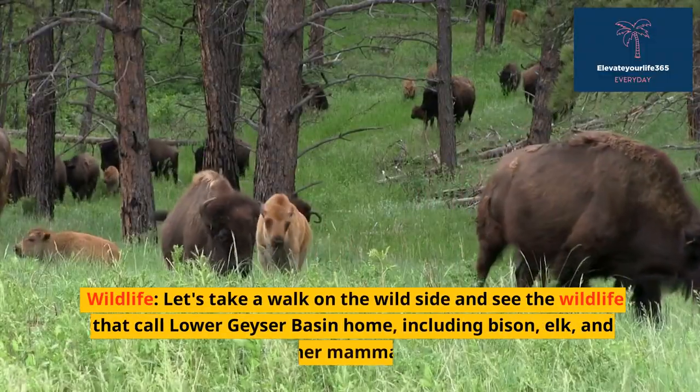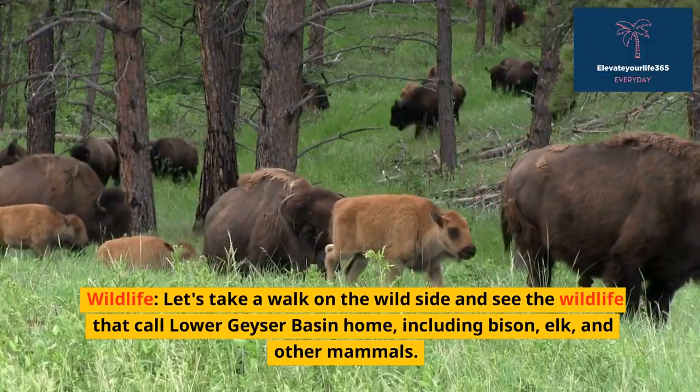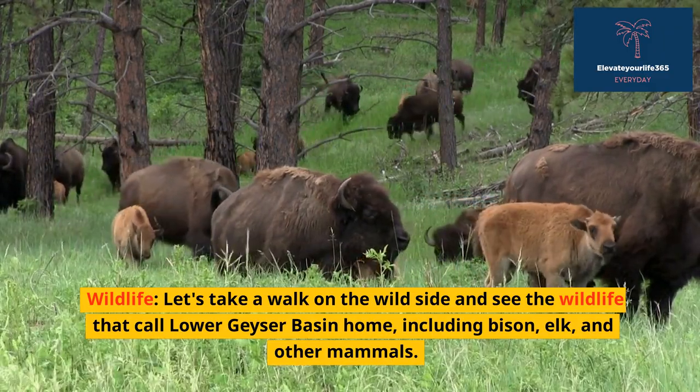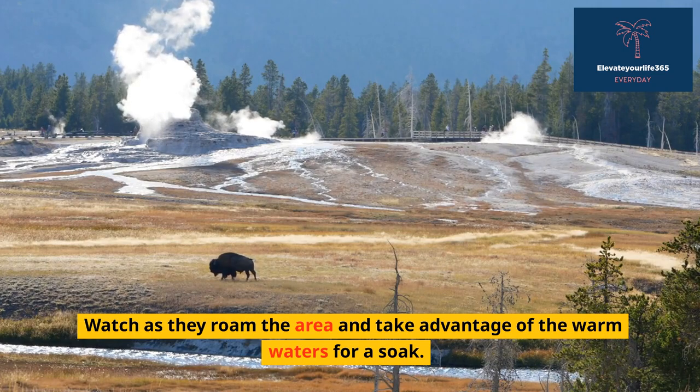Wildlife — let's take a walk on the wild side and see the wildlife that call Lower Geyser Basin home, including bison, elk, and other mammals. Watch as they roam the area and take advantage of the warm waters for a soak.